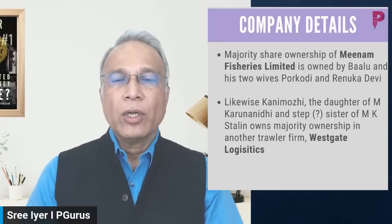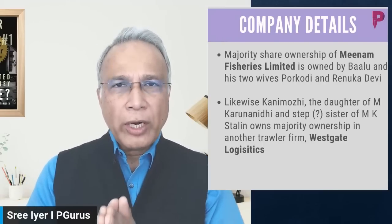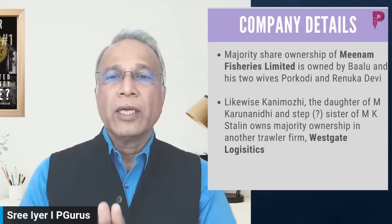This is mentioned in one of Jayalalitha's addresses — a video I have and will probably put up as an unlisted video for those who want the exact details. She claims, as ADMK president pointing fingers at DMK politicians, that TR Balu has a bunch of fishing vessels and Kanimozhi also has fishing vessels. TR Balu is the DMK leader in parliament, and Kanimozhi is the daughter of Muthuvel Karunanidhi and stepsister of MK Stalin.